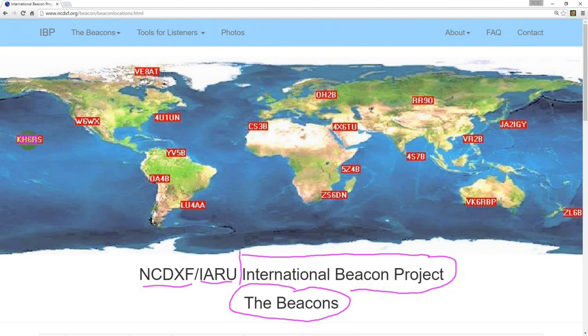Now 21 years old, the Beacon Network consists of 18 stations around the world. Each transmits at a precise time on a precise frequency, and does so on five different HF bands. If you listen on these frequencies, you may hear some of the beacons.